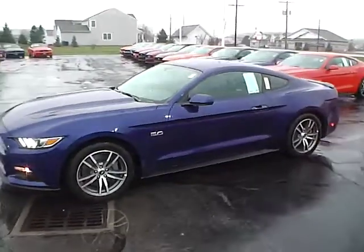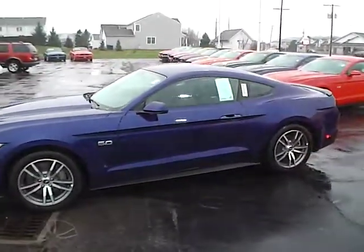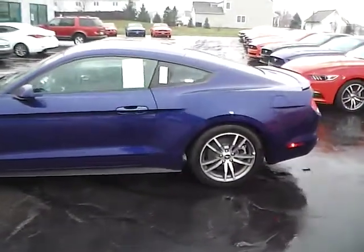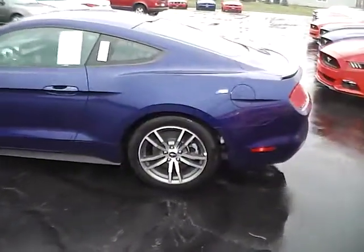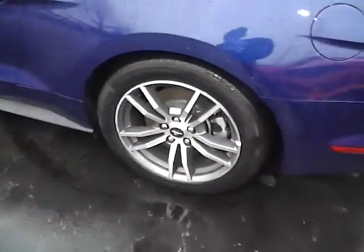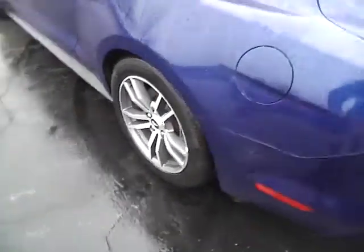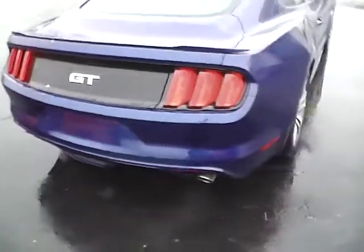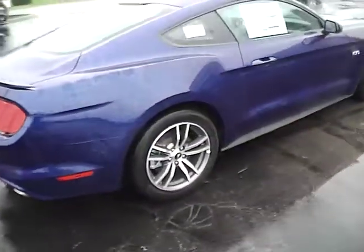Today's video is on a brand new 2015 Ford Mustang GT in deep impact blue metallic with an ebony interior. This vehicle is a 5 liter 8 cylinder engine with an automatic transmission, 18 inch aluminum wheels, rear spoiler, dual exhaust, and four wheel disc brakes.